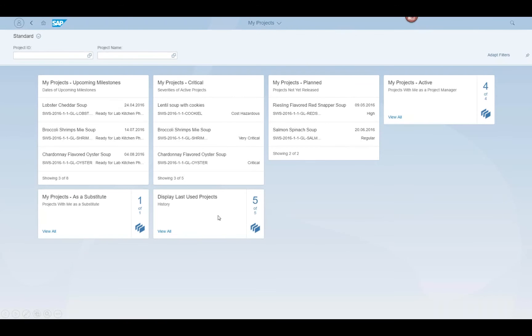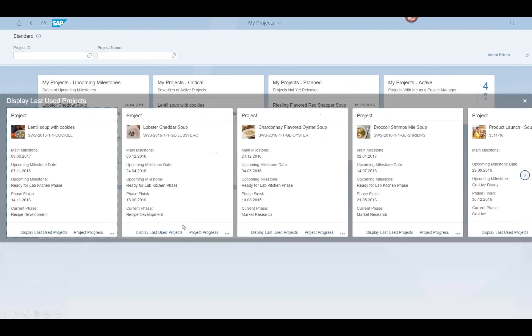You can also look at what you've worked on recently — what was last used — because typically most people are doing the same thing over and over. Having the system provide some smarts for you and deliver a more focused piece of information is a great way of working. I can click on 'Last Used' and the system will pop up the last used projects. You have a little thumbnail of information on each project, giving you a bit more insight without having to drill into any of them.